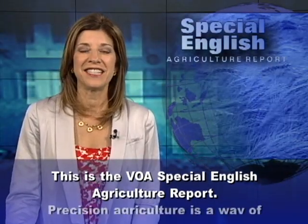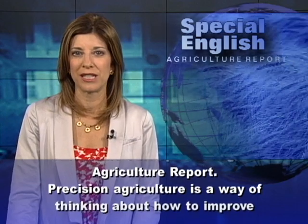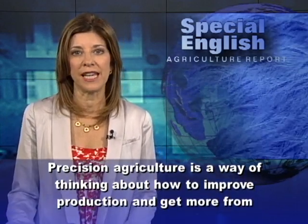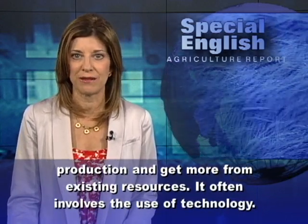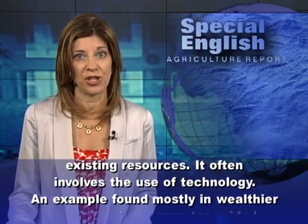This is the VOA's Special English Agriculture Report. Precision agriculture is a way of thinking about how to improve production and get more from existing resources. It often involves the use of technology.